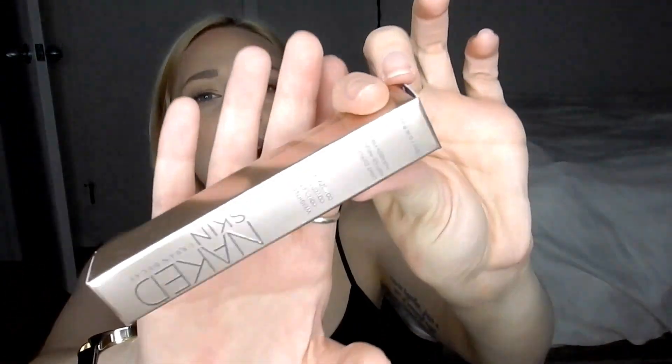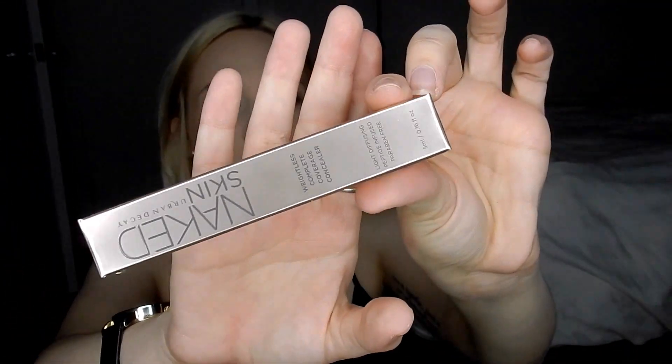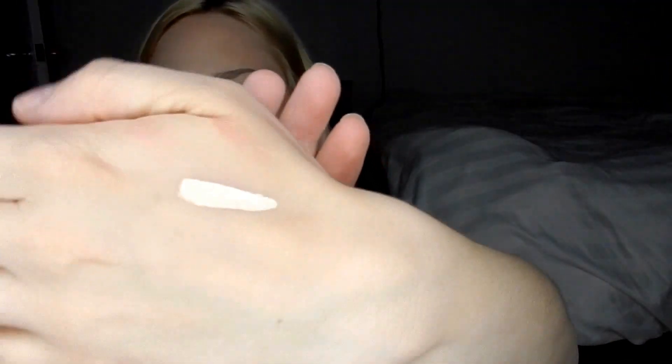From Sephora, I finally picked up the Urban Decay Naked Skin Concealer. I feel like I am the last person on the planet to try this, but anyway, this is the shade Fair Neutral. I really like the consistency of this. I do love the Naked Foundation, so I figured I'd like the concealer too.